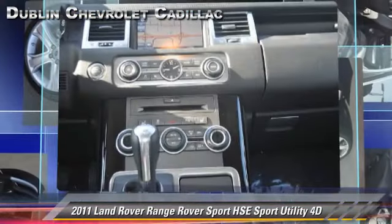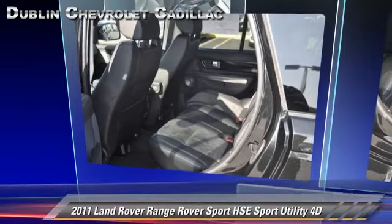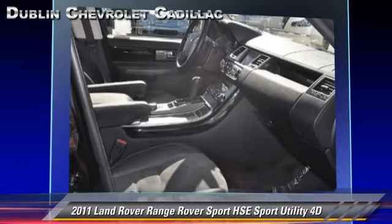Comfort and convenience features include navigation system, backup camera, Bluetooth wireless, and heated seats. Give us a call to schedule your test drive today.